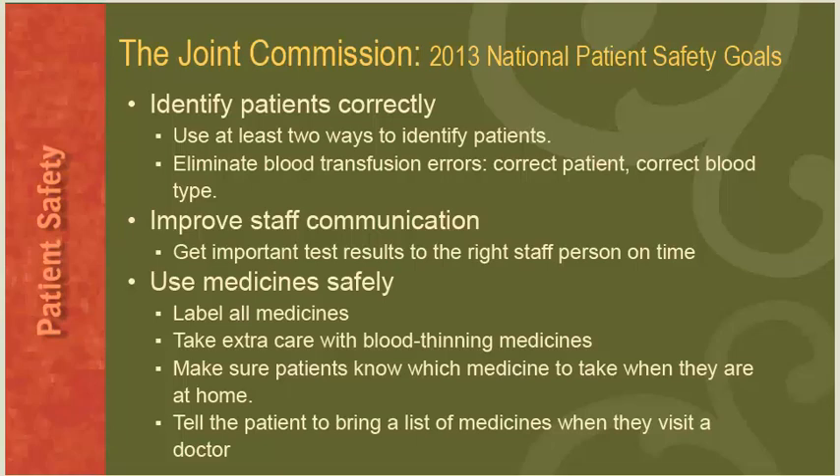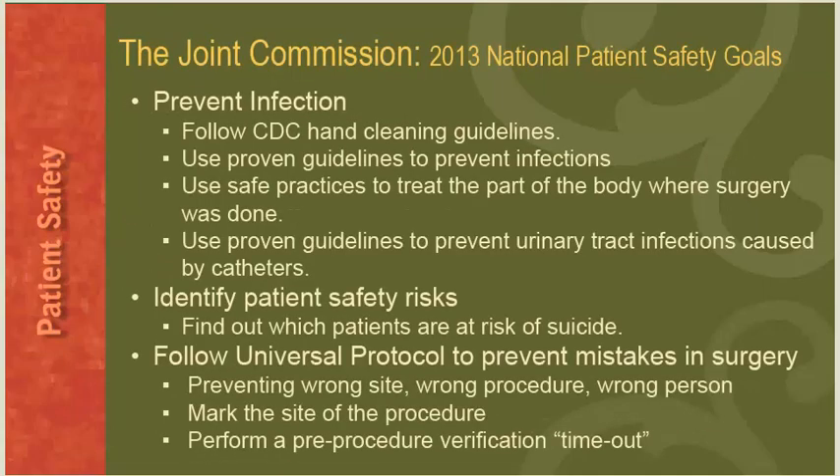Each year the Joint Commission establishes National Patient Safety Goals that hospitals must adhere to for accreditation. These goals include: identify patients correctly using at least two ways; eliminate blood transfusion errors by confirming correct patient and blood type; improve staff communication by getting important test results to the right staff person on time; use medication safely by labeling all medicines, taking extra care with blood thinning medicines, and ensuring patients know which medicine to take at home; prevent infection by following CDC hand cleaning guidelines and proven guidelines to prevent urinary tract infections caused by catheters; identify patient safety risks including finding out which patients are at risk of suicide; and follow universal protocol to prevent wrong site, wrong procedure, wrong person mistakes.